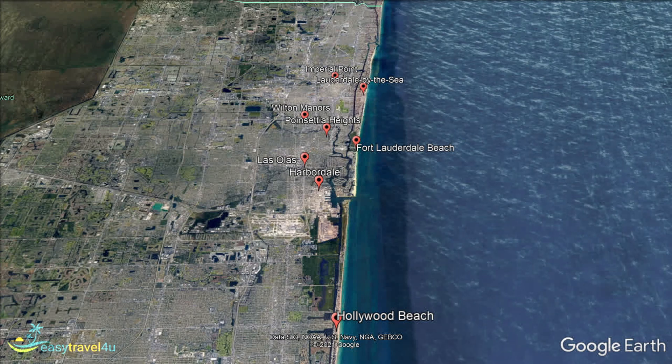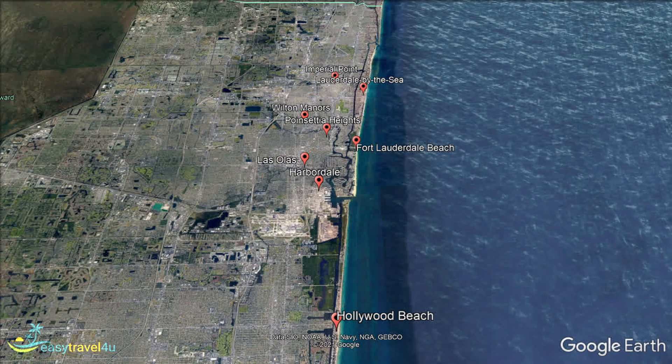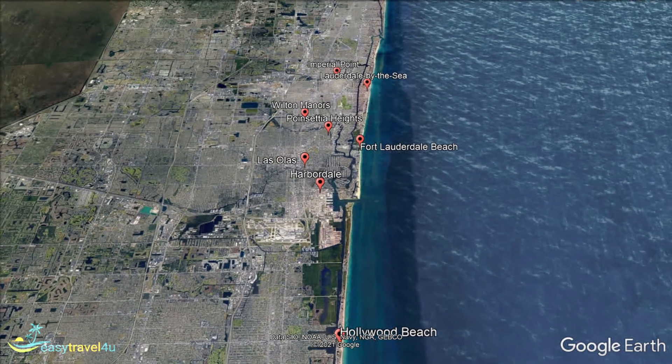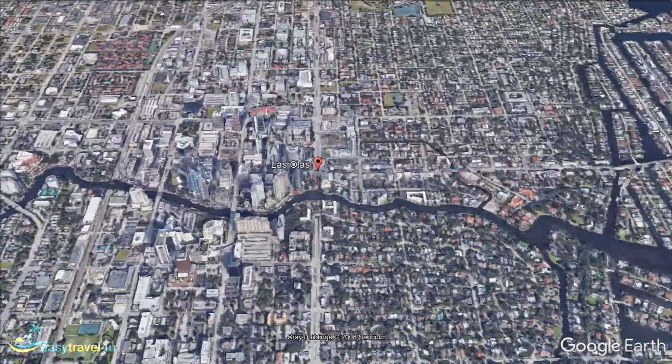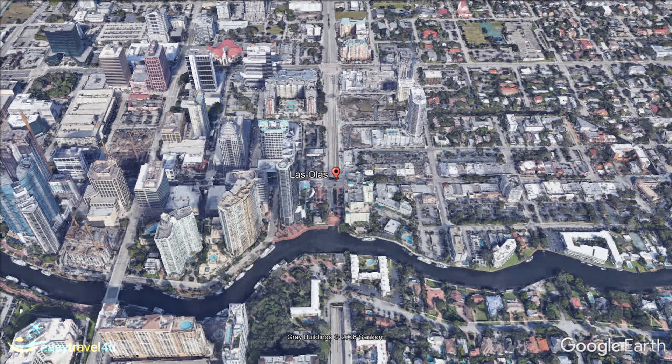We begin our search in the city center, the unofficial downtown Fort Lauderdale: Las Olas. The area is centered around Las Olas Boulevard, which runs from Las Olas Beach on the coast to the Wharf Fort Lauderdale, an outdoor plaza filled with food vendors, bars, music, and a vibrant atmosphere. Las Olas Boulevard is filled with all the amenities you would expect to find in downtown Fort Lauderdale.